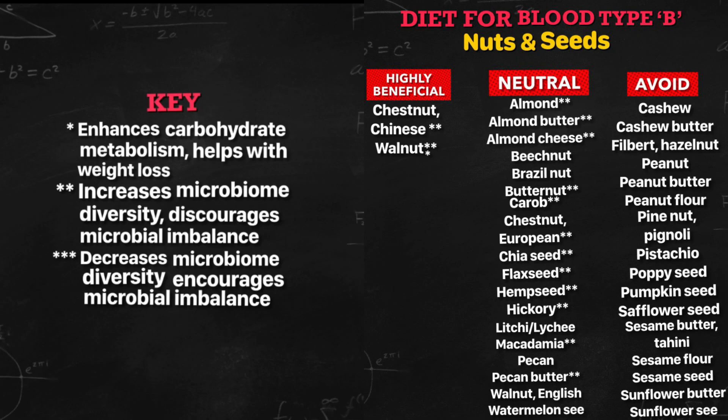The avoid list — you need to eliminate: cashew, cashew butter, filbert hazelnut, peanut, peanut butter, peanut flour, pine nut, pignoli, pistachio, poppy seed, pumpkin seed, safflower seed, sesame butter, tahini, sesame flour, sesame seed, sunflower butter, and sunflower seed.